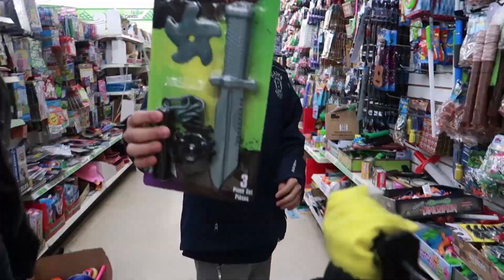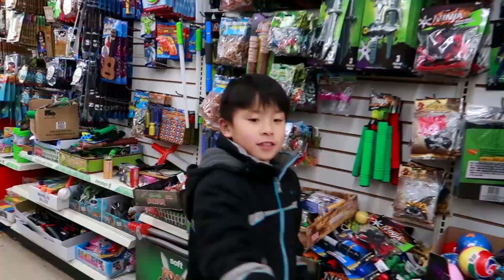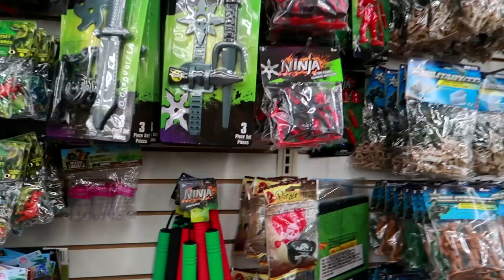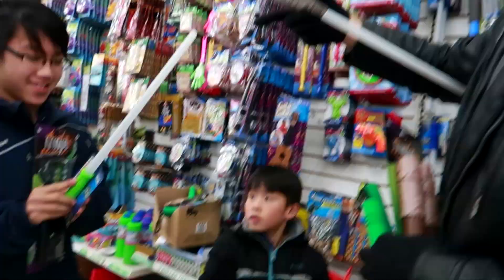We are at the wonderful Dollar Tree. We've got Nathan and Jason helping us find some ninja weapons. Whoa, look what Jason just found — a sword! What did you find, Chad? I found a ninja bow staff. Cool! Nunchucks! Whoa! Look at all these ninjas they have — all kinds of cool stuff. Okay, this one has lights and sound — of course it doesn't work.